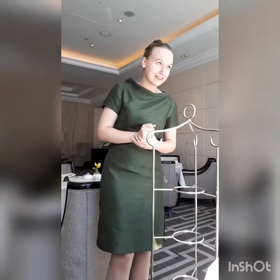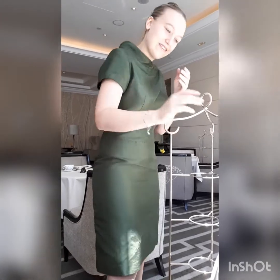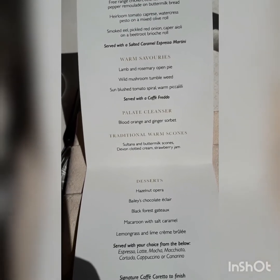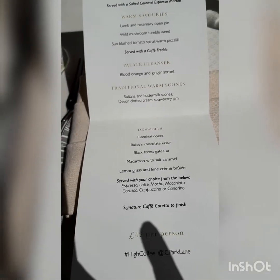Welcome to the Wellington Lounge at the Intercontinental. My name is Teresa and I will be serving you the high coffee today. The reason we've done high coffee is because the demand for coffee has increased so much in the past few years — we found a gap in the market and decided to combine the traditional afternoon tea experience with coffee. Today we'll start with open sandwiches paired with a salted caramel espresso martini, then move to warm savouries paired with the café freddo, then a palate cleanser, and finish with traditional scones, pastries, and a café corretto.